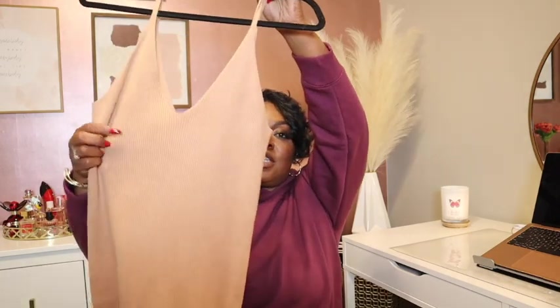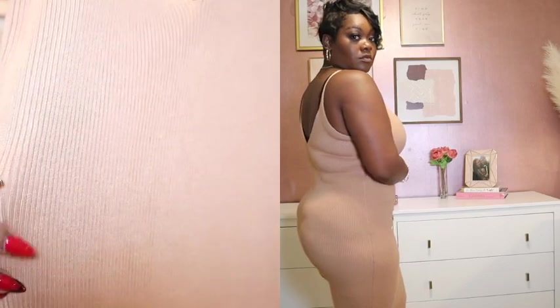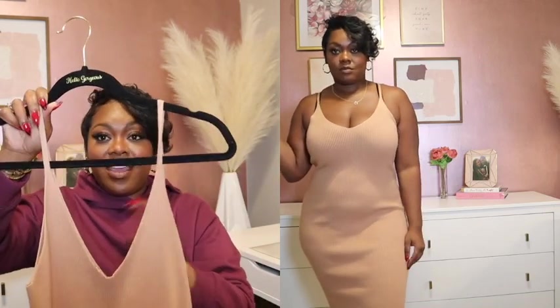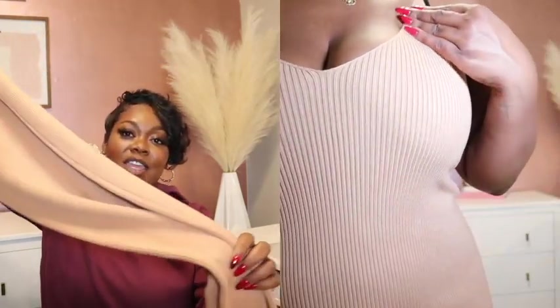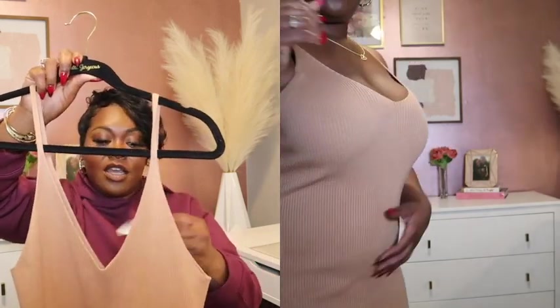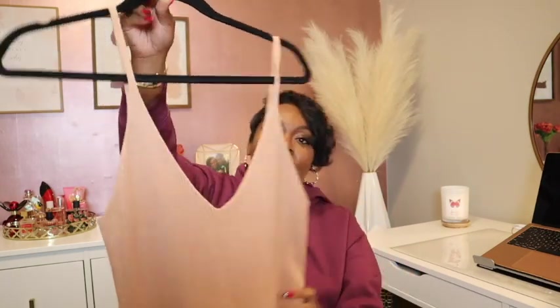We are going to head to Forever 21 next. I did get this dress. It feels like a knitted dress with a ribbed material — it is a thick, heavy dress. It is a spaghetti strap dress with a V-cut front and back, which is very sexy. It shows that decolletage area. I love this color — it is a nude color, which is perfect still for fall. I think this dress would look very nice with a leather jacket. It is a midi dress that comes just below my knees. I got it in a size large and it was $24.99. It has a lot of stretch.